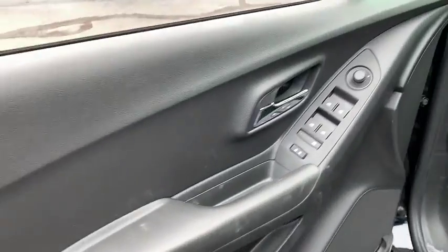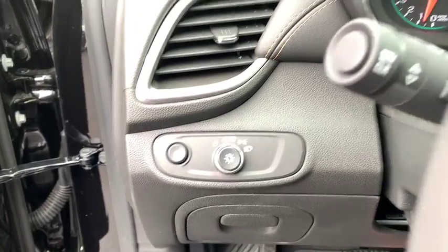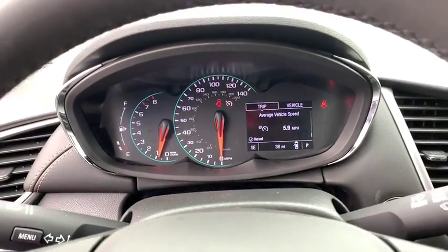Security system, rear window defroster, panic alarm, tachometer, remote keyless entry, brake assist, driver vanity mirror, tilt steering wheel, and rear window wiper.